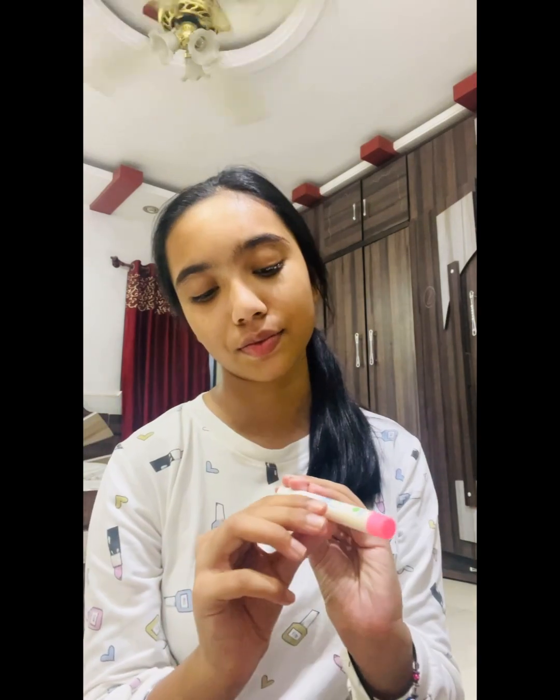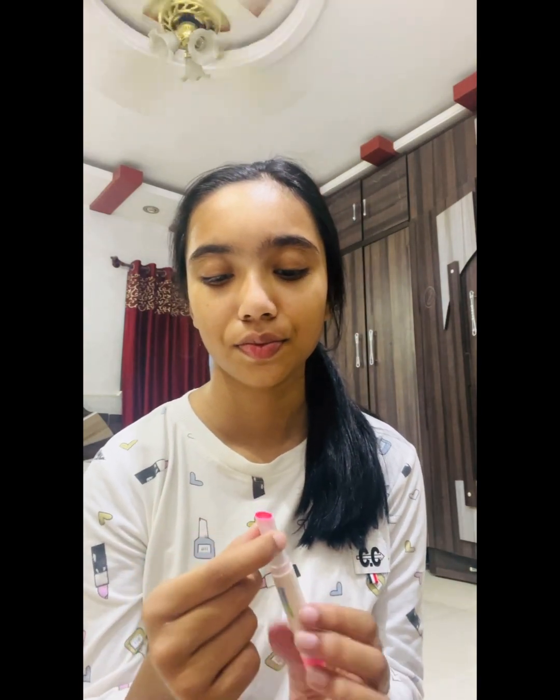Next is the Mama Earth Rose Lip Balm, which I apply every night as part of my routine. I love it — the smell is so nice, it's very hydrating, and it protects our lips from the cold. That's my night routine! Thank you for watching — please like and subscribe to my channel. Bye bye!